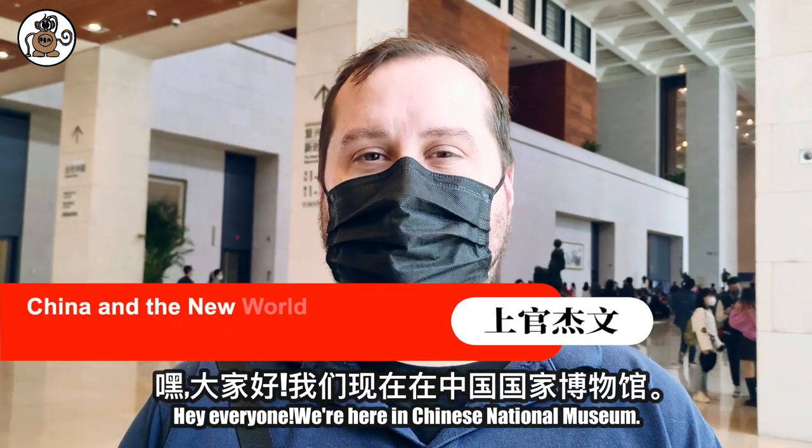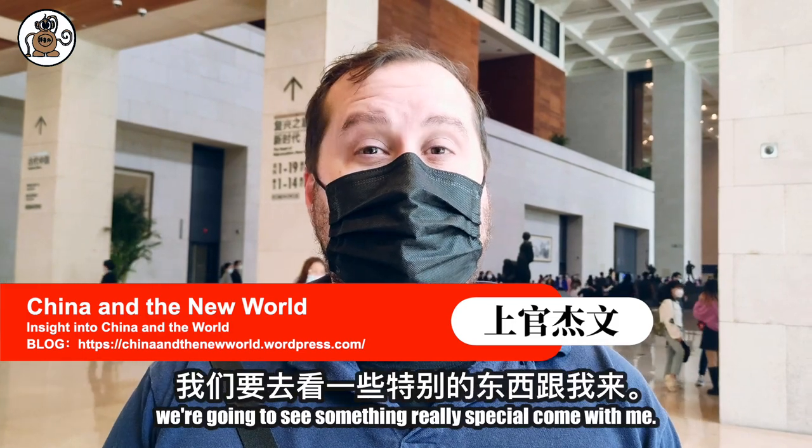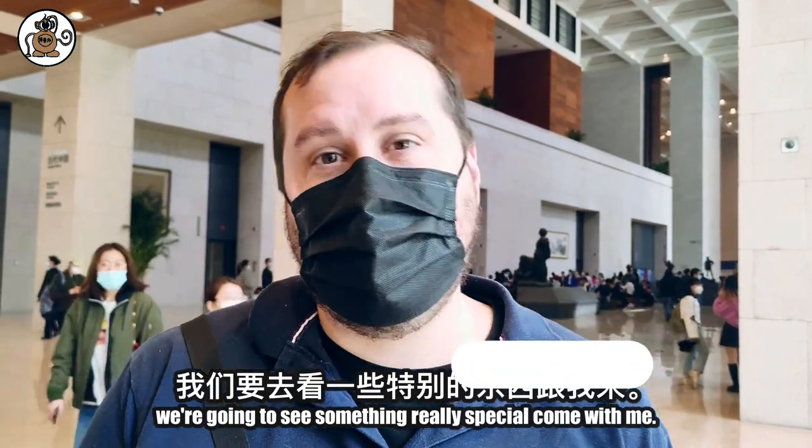Hey, we're here in China's National Museum. I've been here about a dozen times before. Today, we're going to see something really special. Come with me.